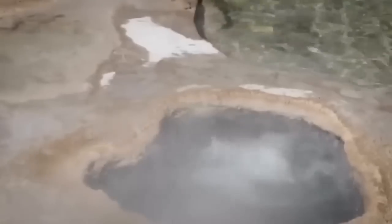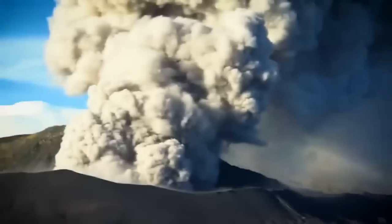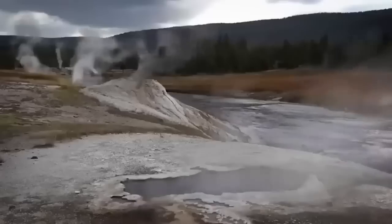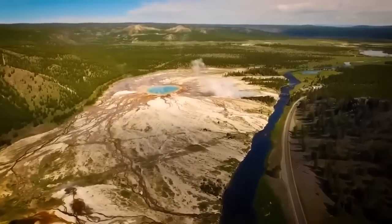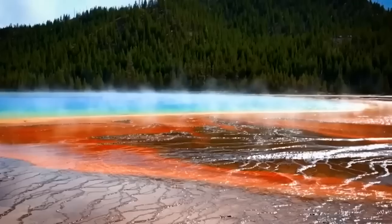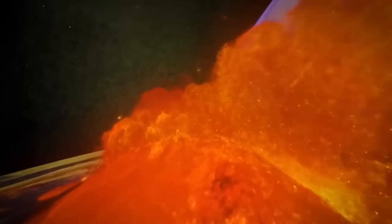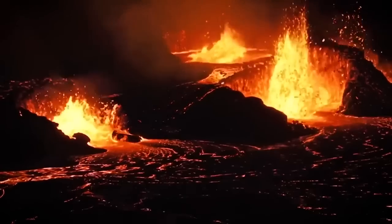Thousands of years ago, the most recent Yellowstone supervolcano erupted and ejected a deadly column of hot ash, molten rock, and lethal gases several kilometers into the atmosphere. A third of the continent was likely plunged into darkness. Fast-moving currents of hot, dry rock fragments and gases — known as pyroclastic flows — raced through the region at alarming speeds, burying or destroying anything in their path. Magma spewing from the ground charred the once-picturesque landscape for kilometers.